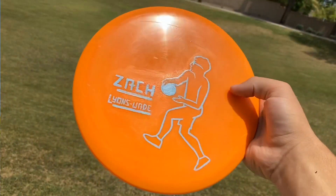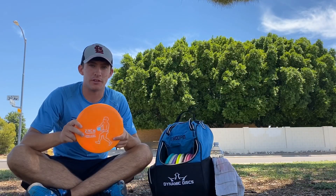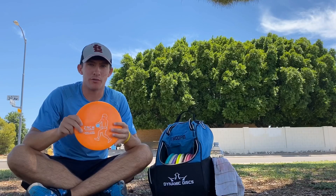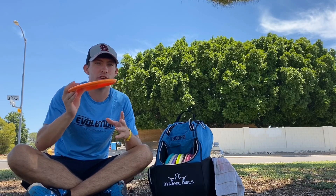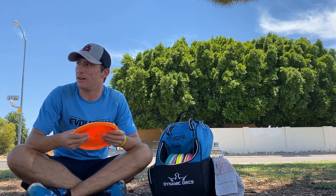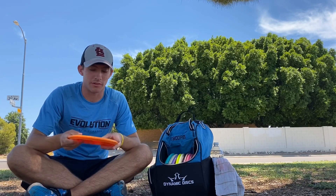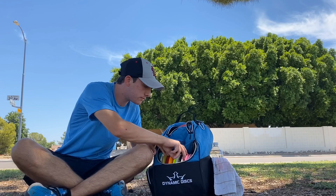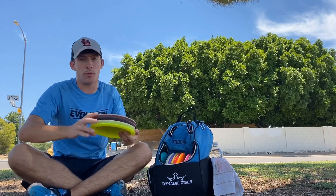The S-Line MD3 is pretty overstable for me for an MD3. I love it for hyzer flip to flat and then finishing out strong. Super good flight with this one.